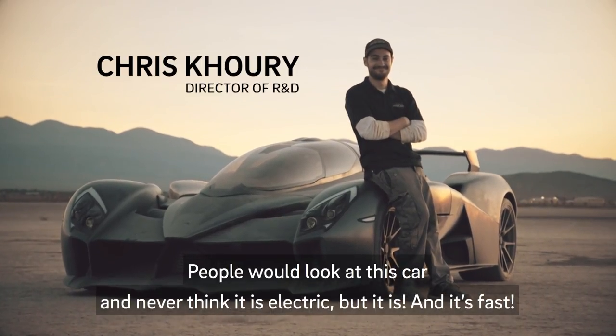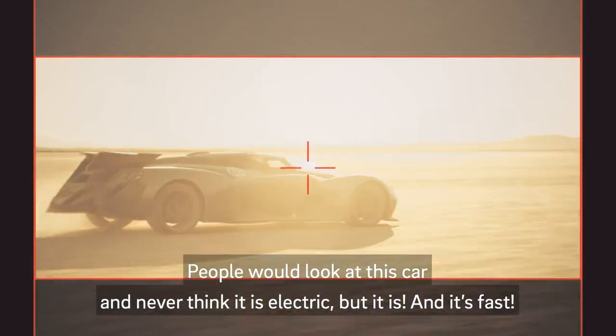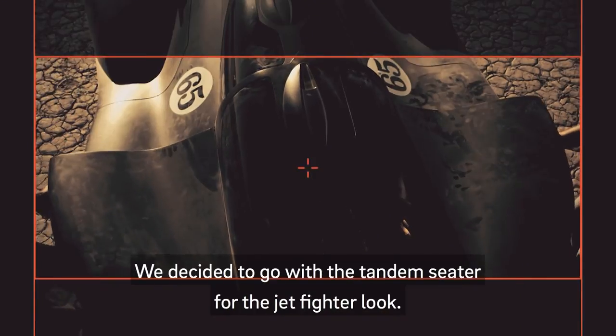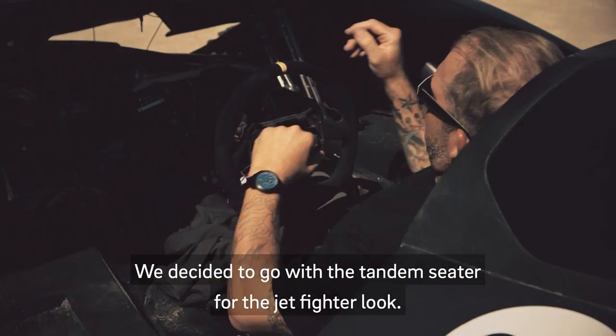People would look at this car and never think it's electric, but it is, and it's fast. We wanted to build the most extreme electric car. We decided to go with the tandem-seater for the jet fighter look.